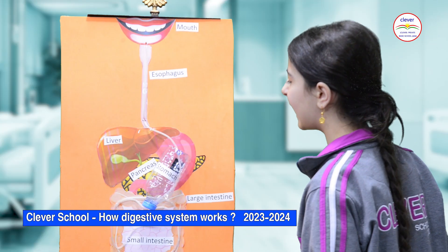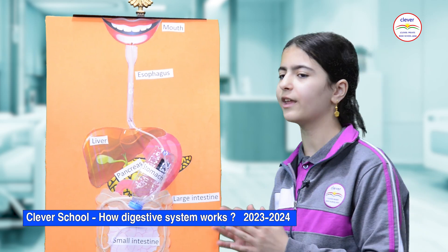The liver, the gallbladder, and the pancreas also help in the process of digestion.